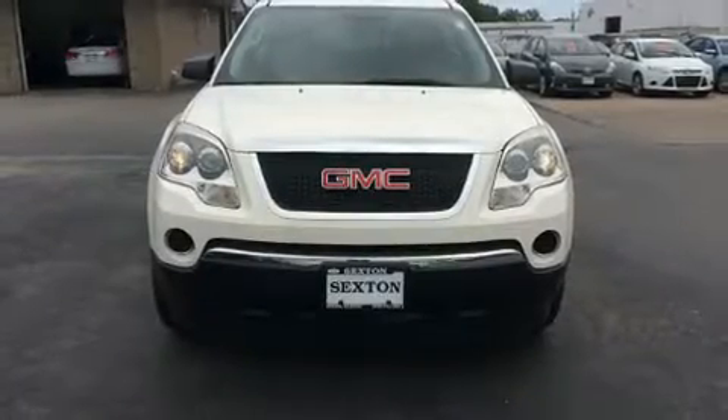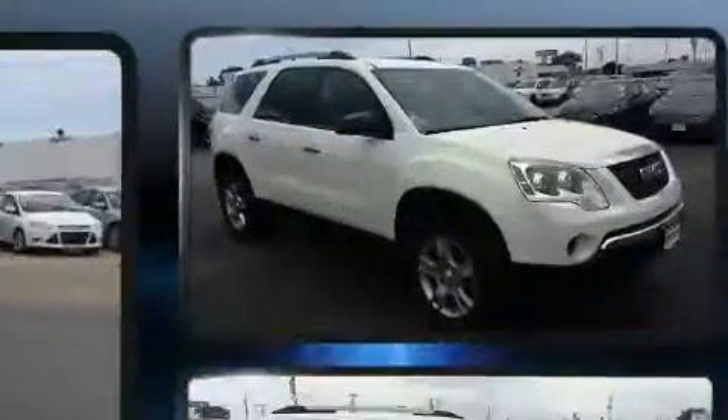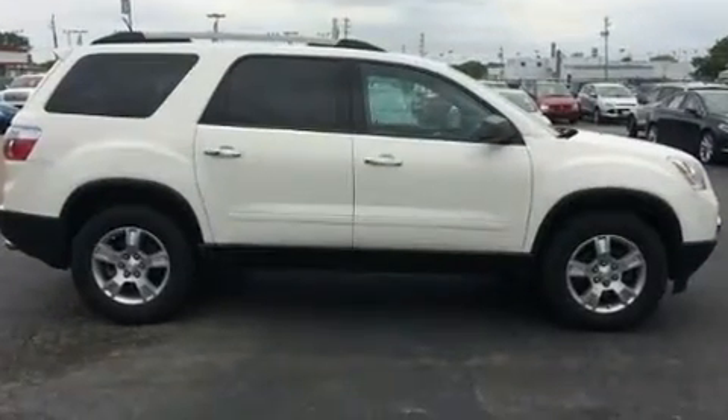Get excited about the 2011 GMC Acadia. A 3.6-liter V6 engine pairs with a sophisticated 6-speed automatic transmission, providing a smooth and predictable driving experience.